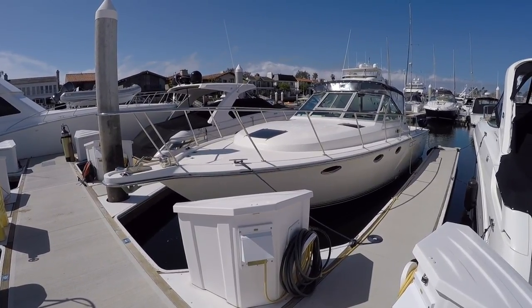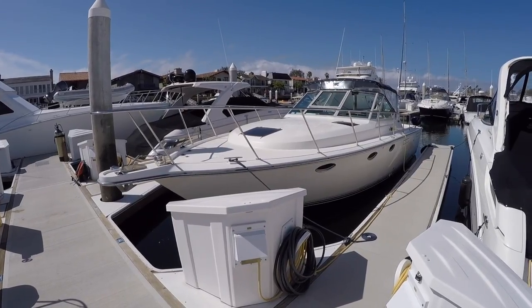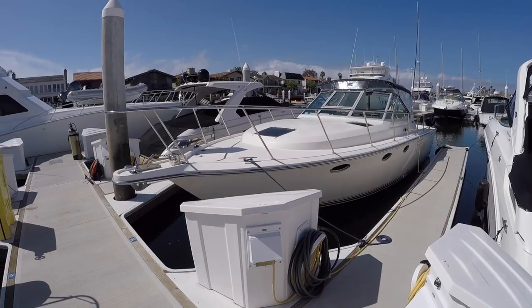Hello, this has been Mason Heimer with Silver Seas Yachts. Today I'm in Newport Beach, California, and I'd like to walk you through this 1989 Tiara 3100 Open. Let's go ahead and get started.